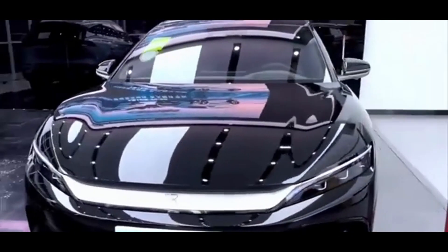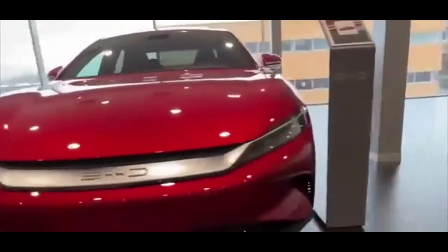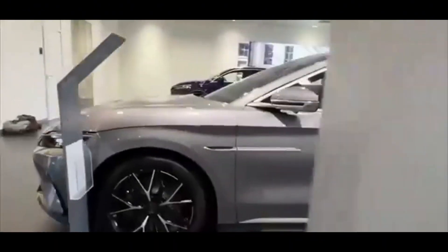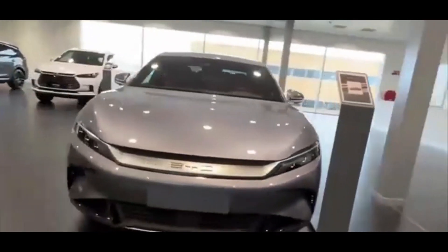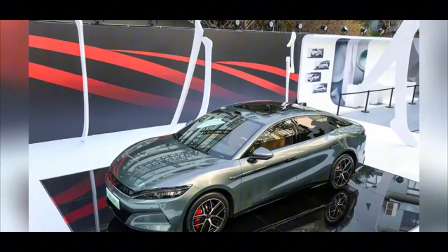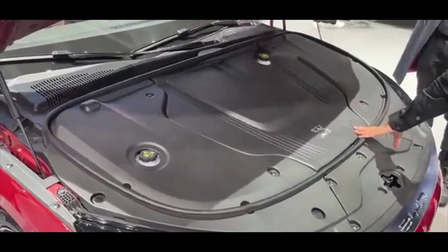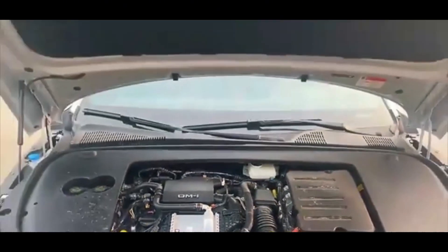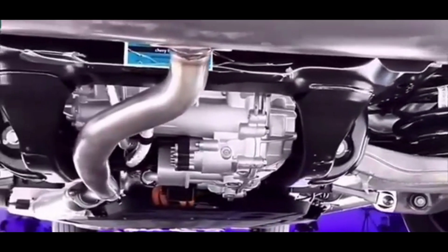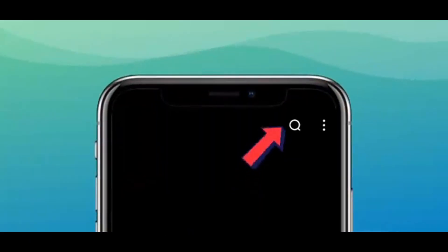Global expansion and market positioning: BYD is aggressively expanding its global footprint, with plans to release 11 new models in 2026, including 6 EVs. The Han L EV, as a flagship model, is central to this strategy, aiming to challenge established players like Tesla. However, BYD's international growth faces hurdles due to trade barriers and security concerns. BYD's focus on ultra-fast charging, high-performance powertrains, and intelligent driving systems positions the Han L EV at the forefront of EV innovation.